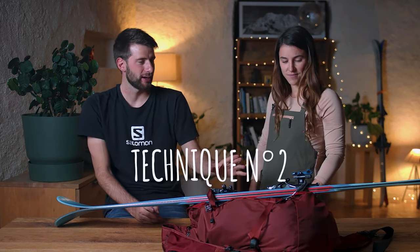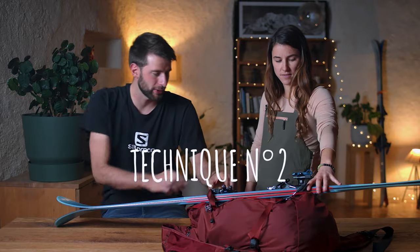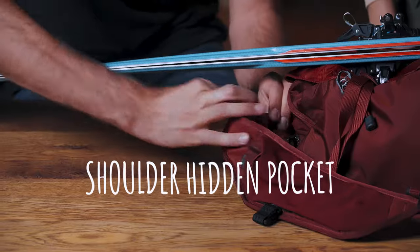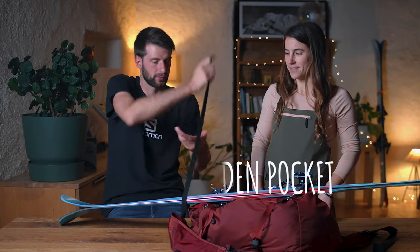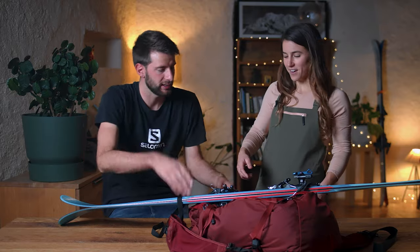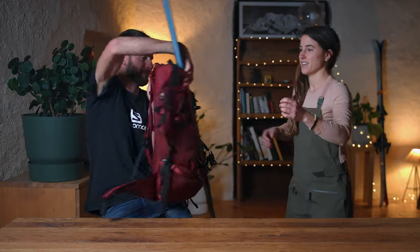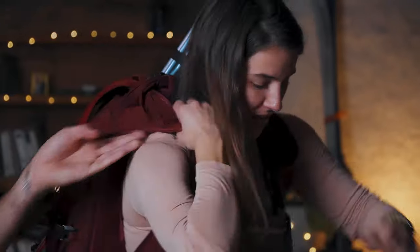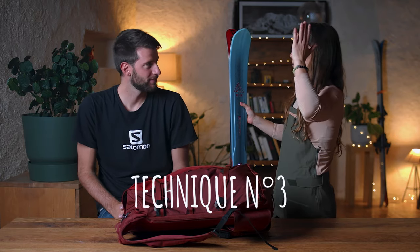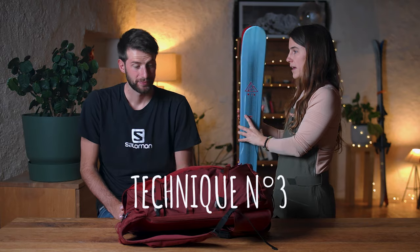For the second option, you use exactly the same system on the bottom, but you use the other side of the pocket where there is another strap. You try it on — it holds really well. So that's two out of three. The third option is to put one ski on each side of the bag.